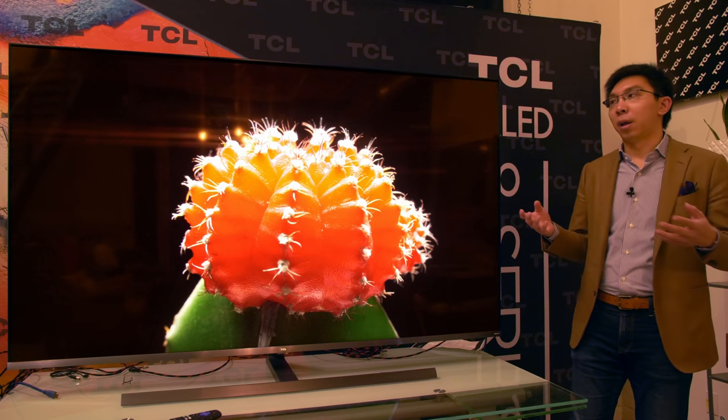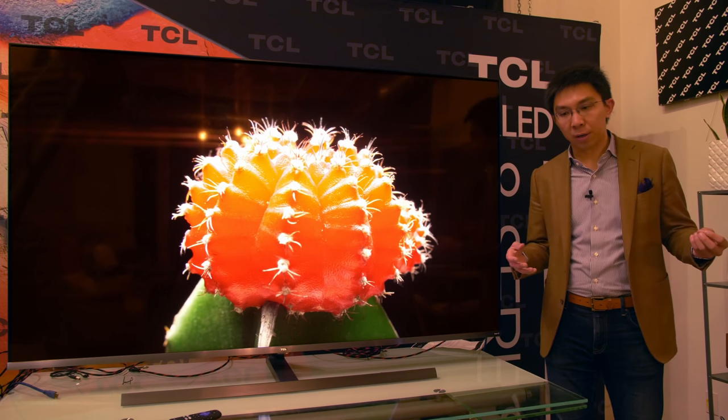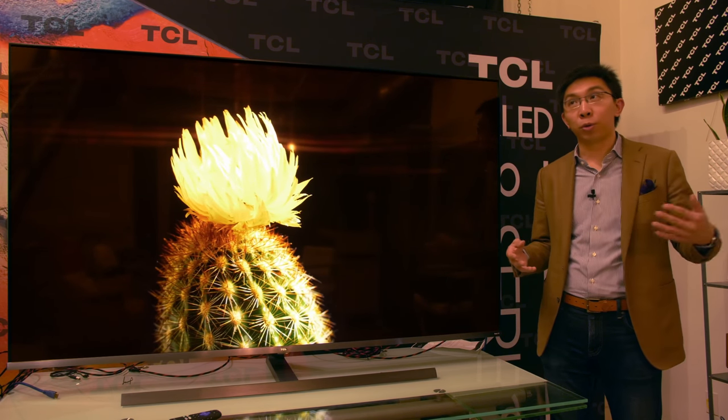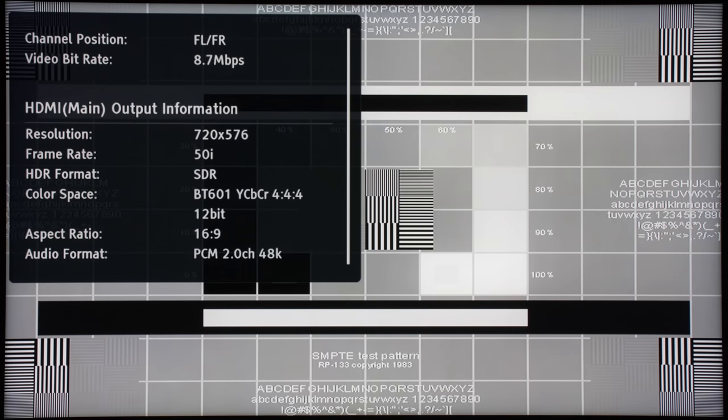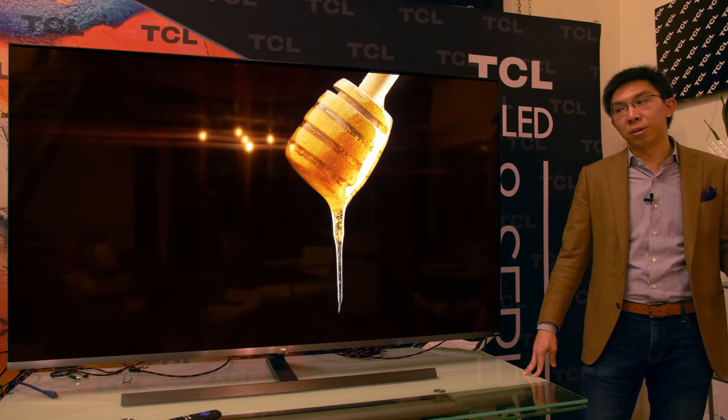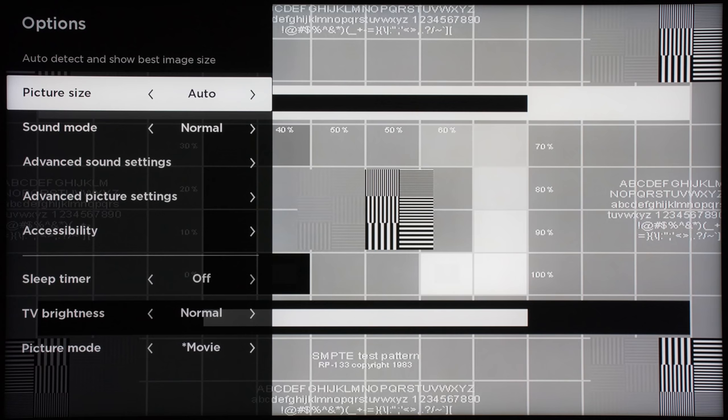For video processing, the first thing I wanted to determine is whether the default sharpness of 20 is neutral — and according to the Spears and Munsell Lumazone test pattern, it is indeed neutral, so leaving sharpness at 20 won't apply any additional edge enhancement. For upscaling, I used the SMPTE RP-133 test pattern in 576i. I should have used a 480i interlaced version but my display is PAL. The good thing about this TCL 8 Series is that even with standard definition content, overscan can be disabled and the result is quite decent.